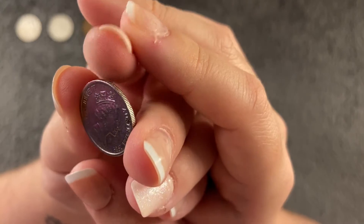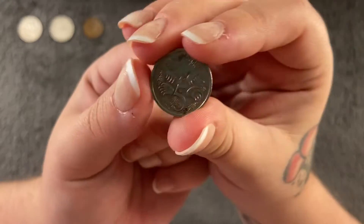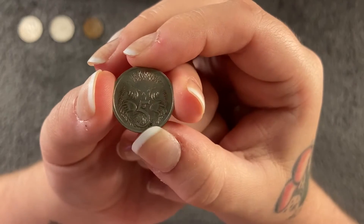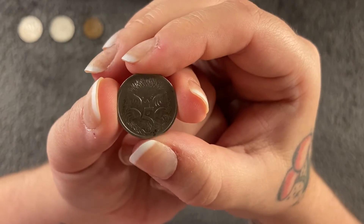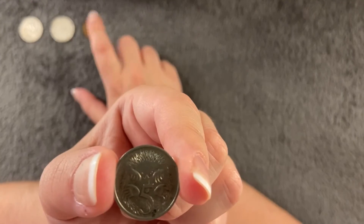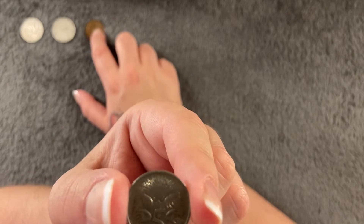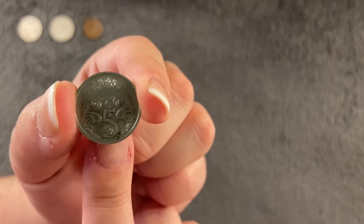We have five cents from 1989, and this is an echidna — yes, I did have to go with that pronunciation. These are quite cute; they're quite common, we see them everywhere. The mintage for the two cents is about 97.3 million, and this five cent is 95.7 million.